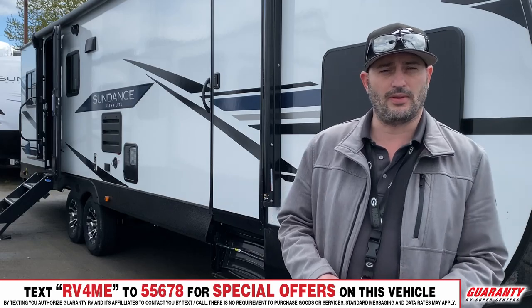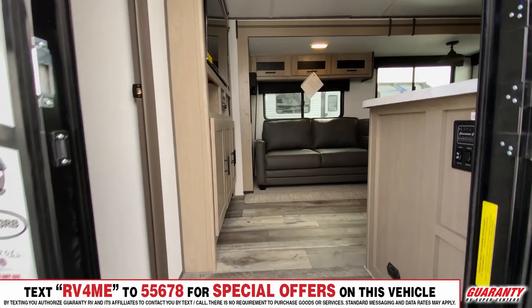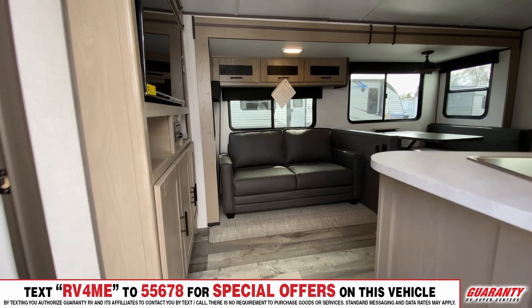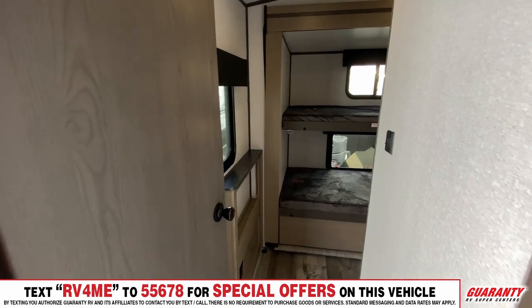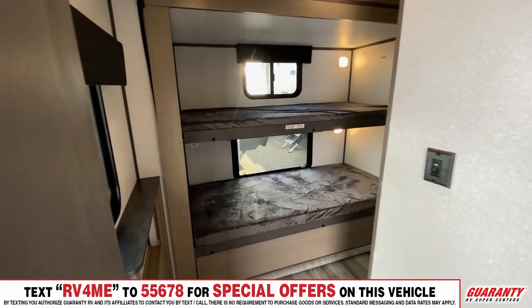Follow me inside — I'll show you some stuff in there. Right when you walk into a Sundance, you'll notice this doorway is about two inches wider than most other trailers out there. As you enter, you look to your left and that's where your second slide is — it slides right out the back.